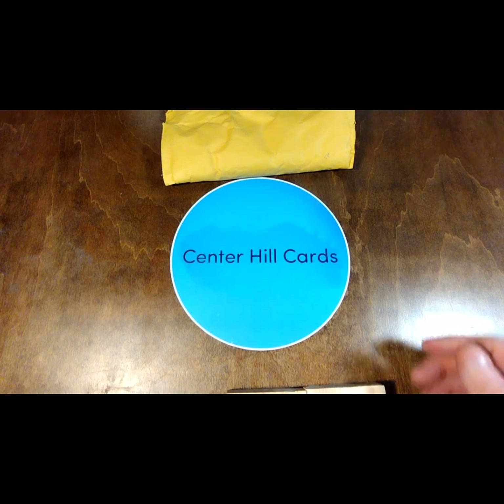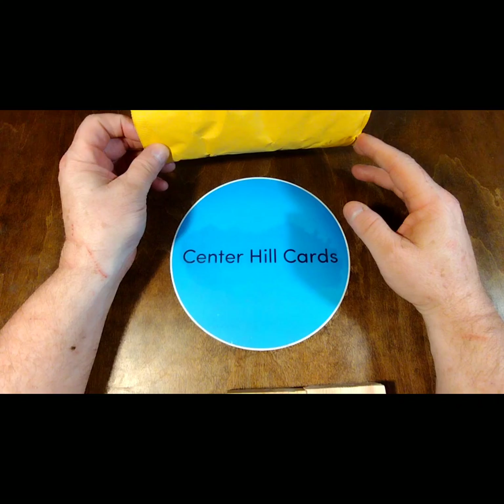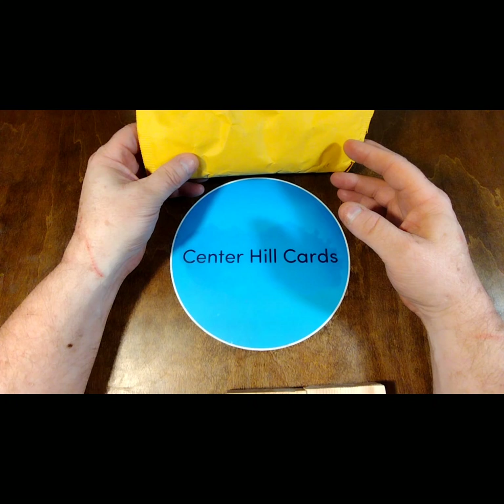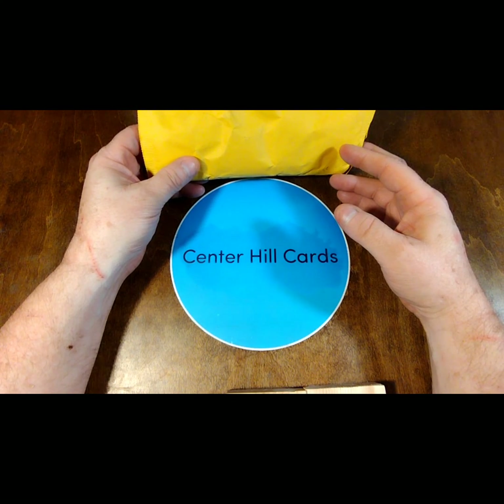Welcome back to CAC Studios, home of Centeryl Cards. This episode is an eBay purchase, and I guarantee that this is a wonderful episode.